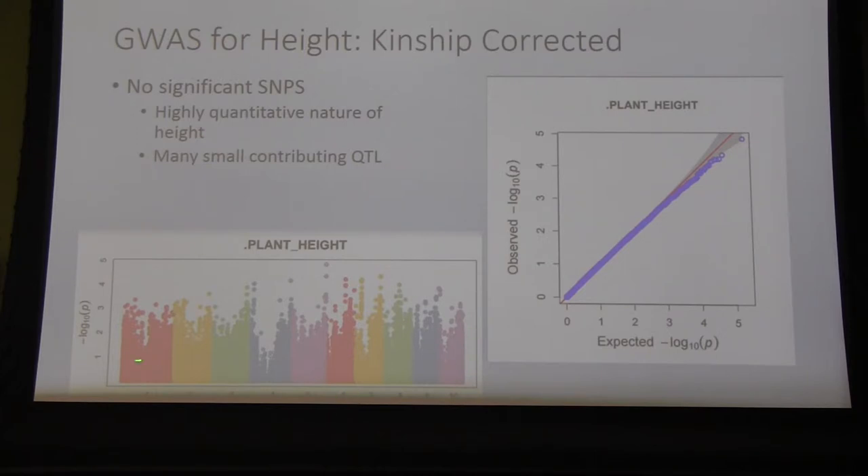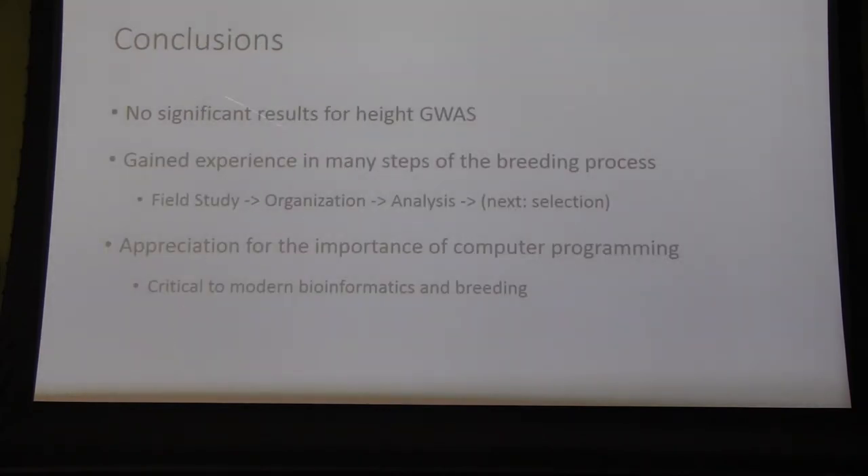This is a Manhattan plot. Each differently colored portion is a chromosome, and the height of each dot indicates the relevancy of that SNP to plant height — they would have to be much higher for a relevant hit. This was somewhat disappointing but ultimately not surprising, because plant height is a very quantitative trait, meaning that there are many small genes each influencing the ultimate plant height result. So we were not able to identify any particular genes having a major impact.